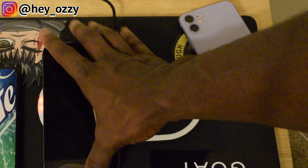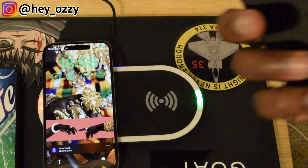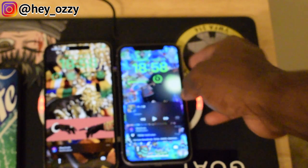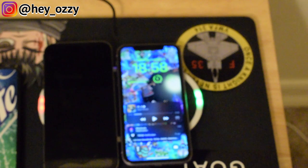Now it's charging — as you can see, just a wireless charger. The iPhone 11 also has MagSafe charging on it, so they're both charging. Pretty cool.